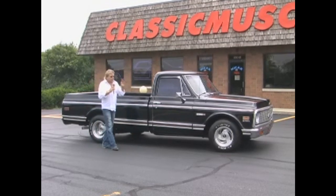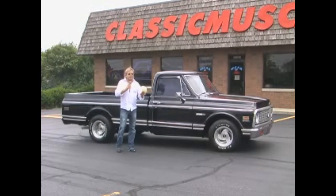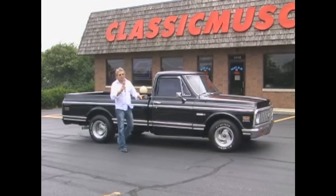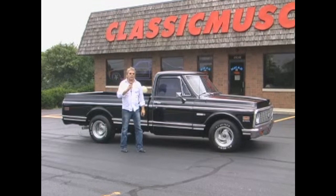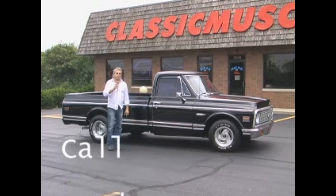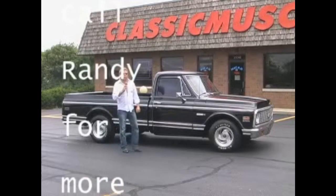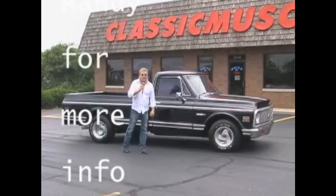Because it's got a 454 it makes it pretty rare. Most of these trucks had a 402 in them — this is a 454. So this thing will get up and go, and that's what we're going to do now. We're going to give it a little bit of a launch to see what kind of smoking power this 454 '71 Cheyenne has got.